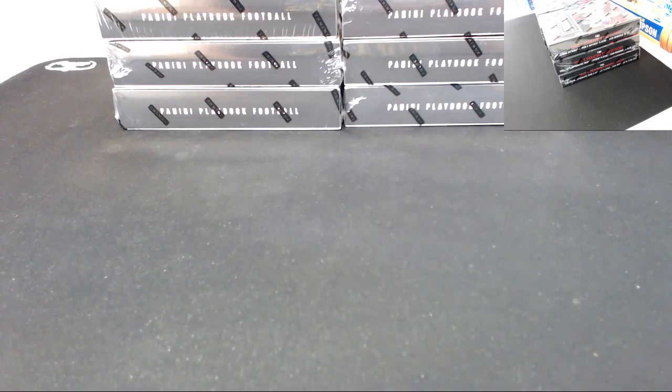Welcome, this is Conrad from Macario's MTG and Sports Cards. We are doing a six box break of 2015 Panini NFL Playbook Football from our eBay store, Macario's. Today is Tuesday, April 12th, 2016.